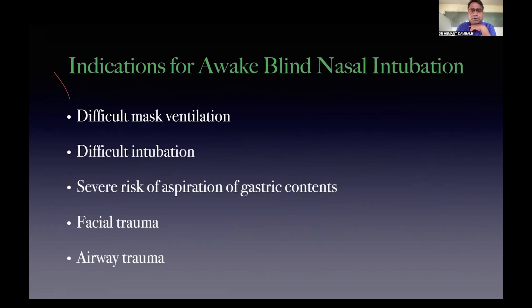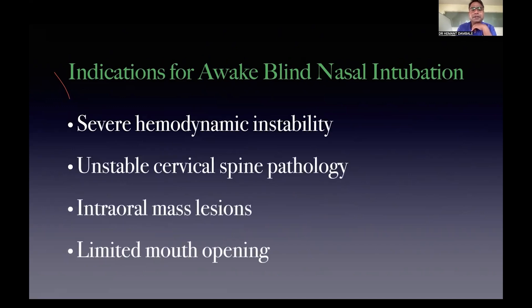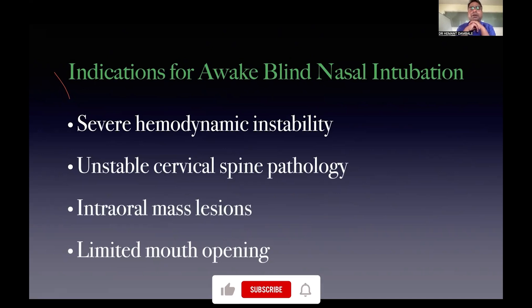Moving on to indications of awake blind intubation — many residents may have logged in, so I have included the basics as well. Indications include difficult mask ventilation, difficult intubation, facial trauma, aspiration of gastric content, airway trauma, severe hemodynamic instability, limited mouth opening, and intraoral mass lesions.